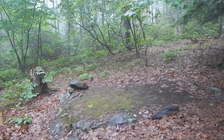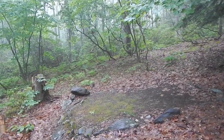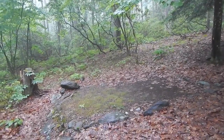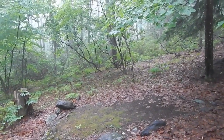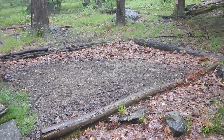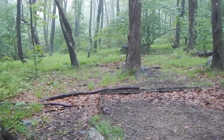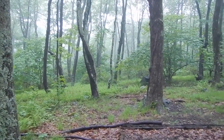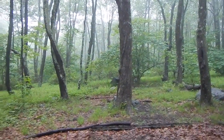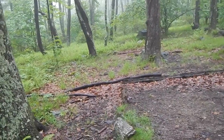Tent site number two has a pad of sorts. Doesn't look too bad in terms of flatness and rockiness. Nothing here for a hammock though. Site number three is another pad — again, looks decent. And there are two trees over there that are properly spaced for a hammock, and both seem to be alive, so there's a possibility to use a hammock here.